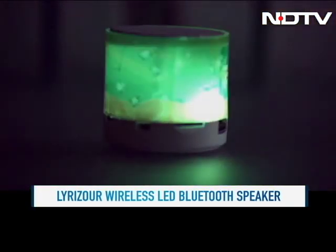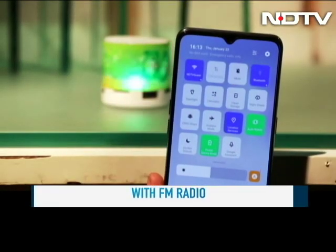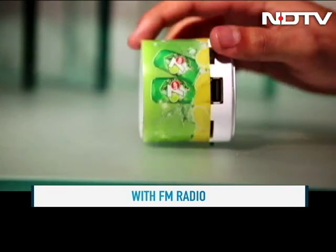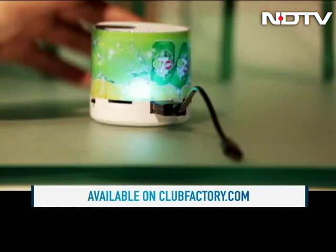This one has an LED light and the audio quality is pretty okay. It connects via Bluetooth but it also has FM radio in it. This one is also available on clubfactory.com and is priced at 409 rupees. It comes with a small USB fan on the site.